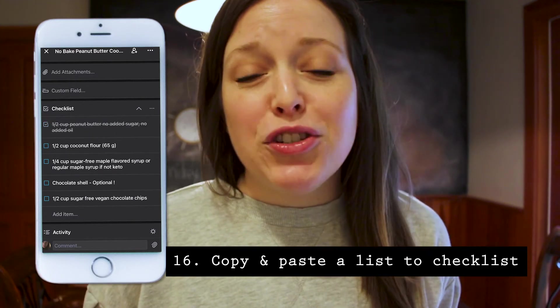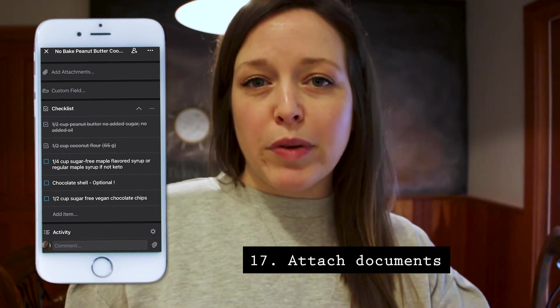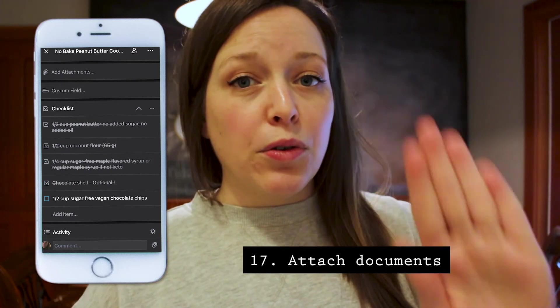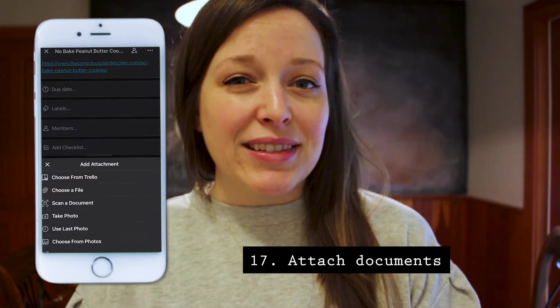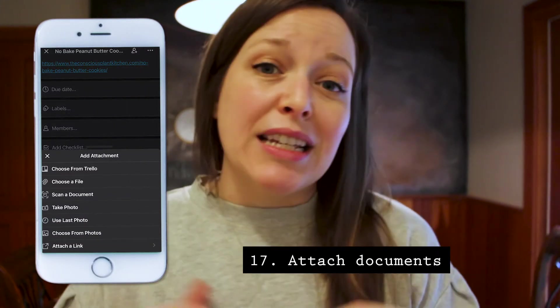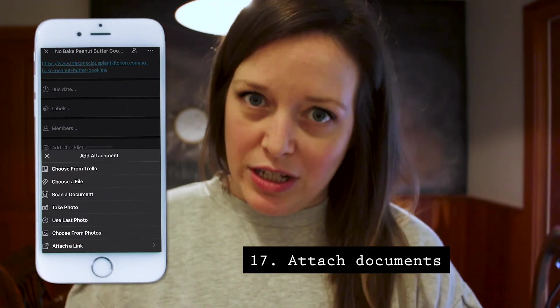My 17th tip is to attach documents — whether it's a Google spreadsheet or a Google doc. I use Google spreadsheets most often. I have my budget in a spreadsheet and I'll attach it onto my daily gratitude list. It makes accessing Google spreadsheets especially on an iPhone so much easier.